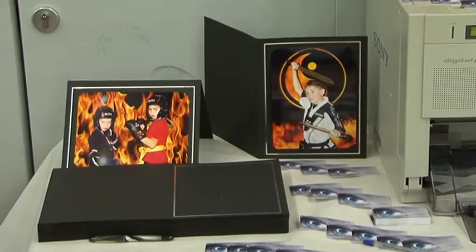One gentleman came up to us earlier and said he wanted a portfolio doing. He just did different moves and things, we took the photos, and then we put that together as a package for him and he takes it away.